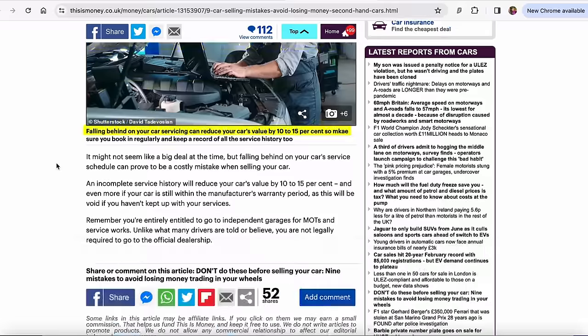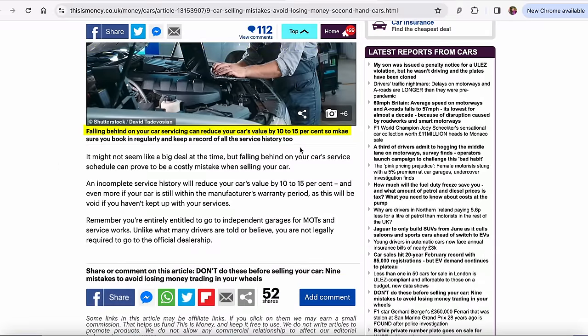Number nine: keep up with service checks to prevent a £2,000 hit. Falling behind on your car servicing can reduce your car's value by 10% to 15%, so make sure you book in regularly and keep a record of all the service history. It might not seem like a big deal at the time, but an incomplete service history will reduce your car's value by 10% to 15%, and even more if your car is still within the manufacturer's warranty period — as this will be void if you haven't kept up with services. Especially if you have a car under manufacturer's warranty, make sure you're keeping up with services.